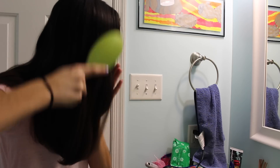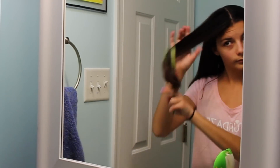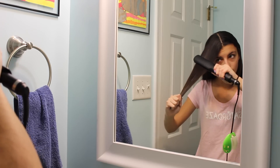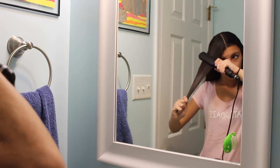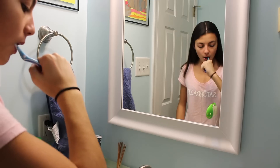After all the knots and tangles are out of my hair, I then spray in some heat protectant and brush it out. Then I just go ahead and straighten my hair. And the next step in my morning routine is pretty self-explanatory — I'm just brushing my teeth.